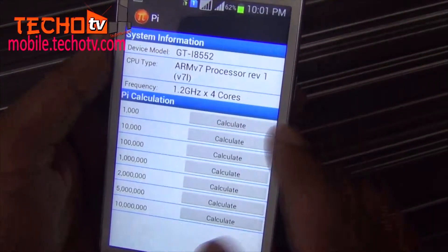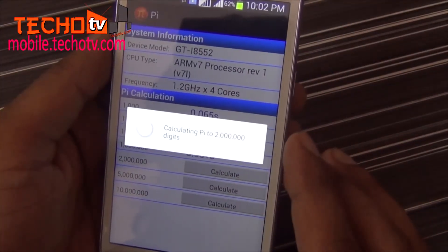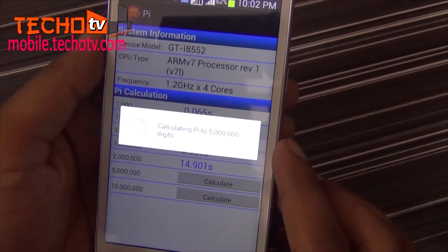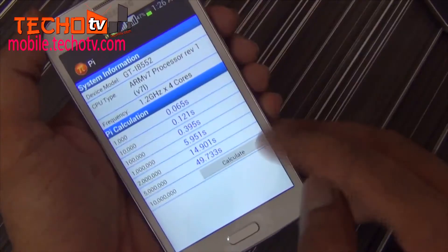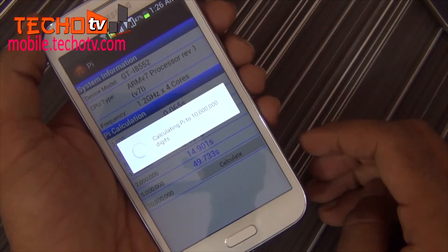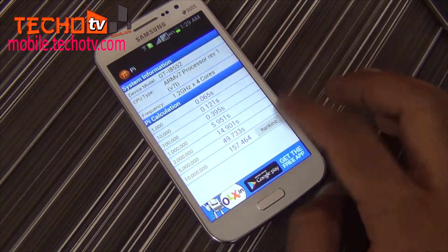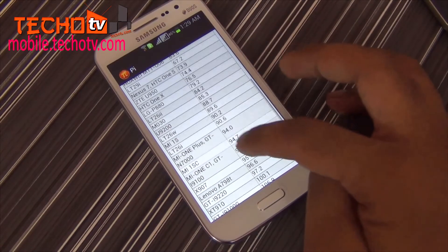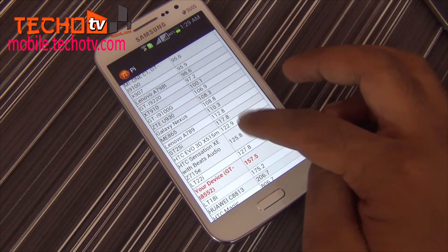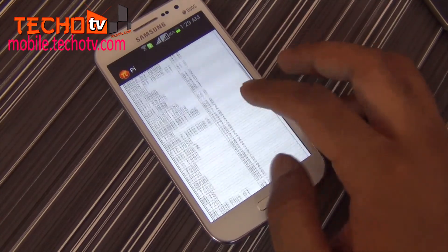Now let's try to see the computing power performance of the CPU by running PI benchmark, in which we will calculate the value of PI up to certain digits. This PI benchmarking is actually done in seconds. In the final score, as you can see, it took 157.5 seconds — lower is considered better. You can see that even the dual-core CPU of Galaxy S2 has much better scores, so Grand Quattro scores 4 on 5 benchmark.